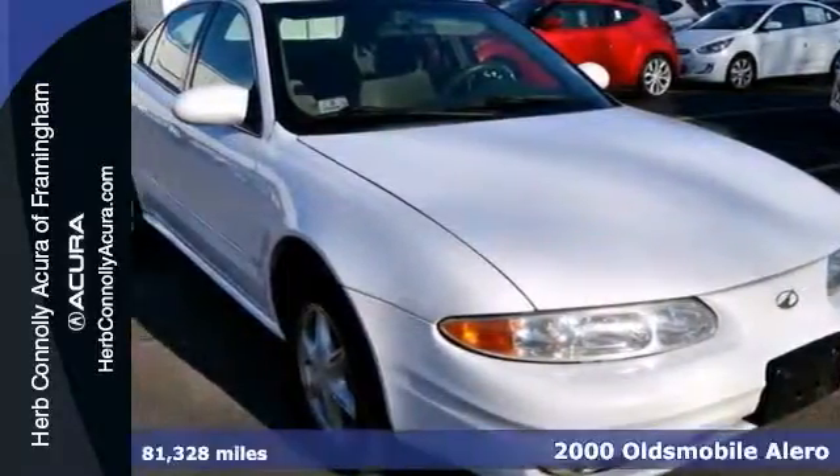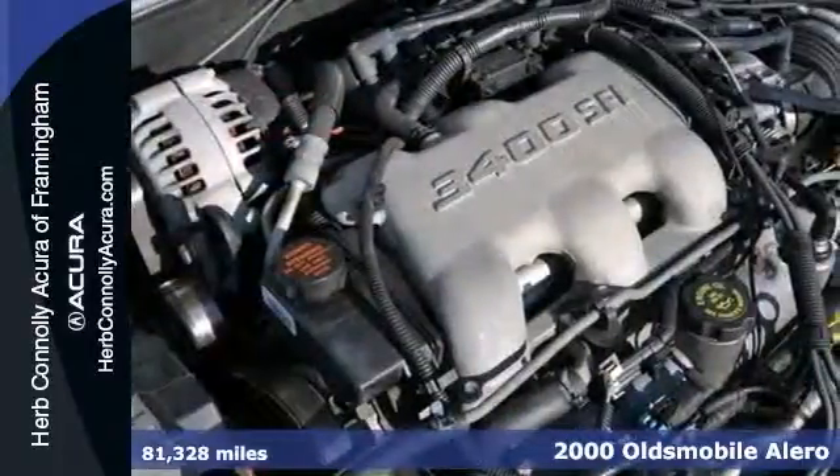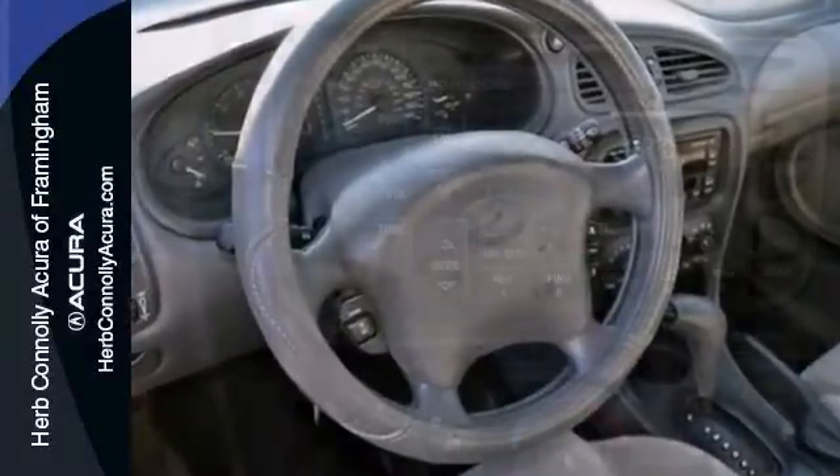Here's a 2000 Oldsmobile Alero with a clean Carfax and low miles. You get some nice features like a V6 engine, traction control, and a CD player. Also comes with air conditioning, power windows, locks, and mirrors.